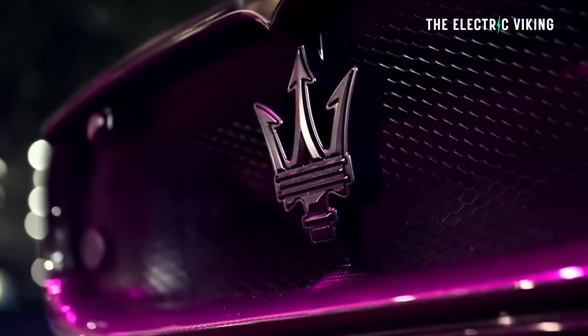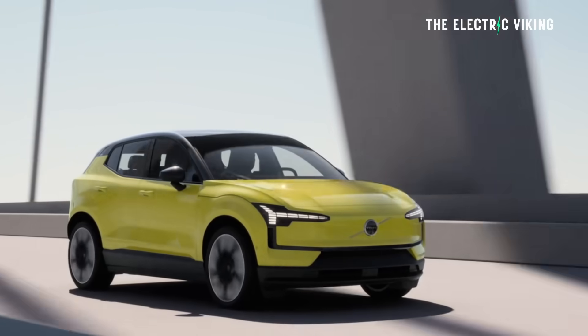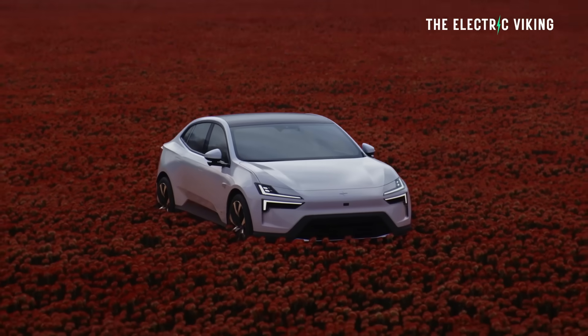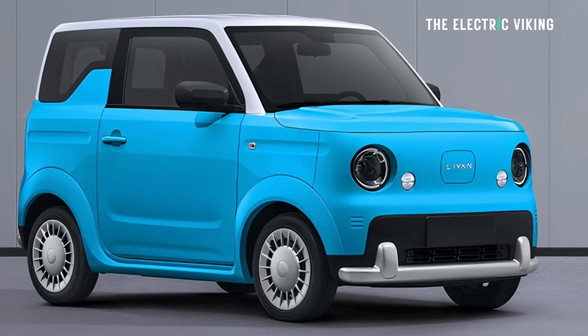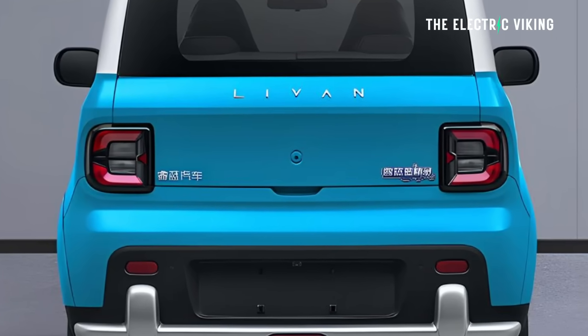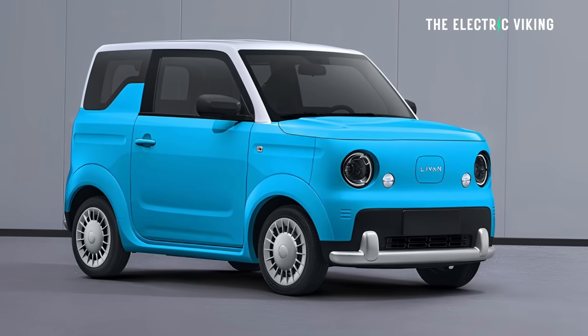Geely owns so many car brands — they're about to possibly buy another one, the Italian brand Maserati. They also own Volvo, Lynk & Co, Zeekr, and Polestar. They've also got another car company you've probably never heard of called Levan, which sells little micro EVs.